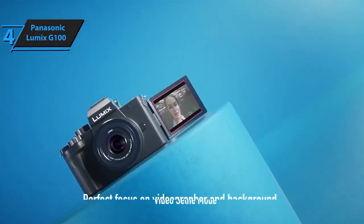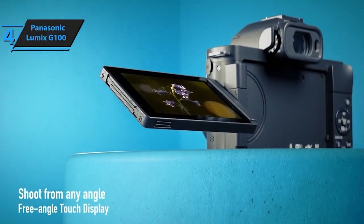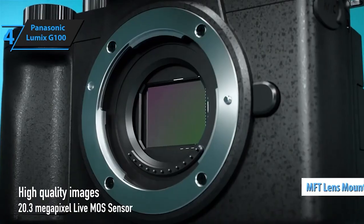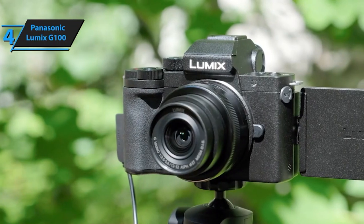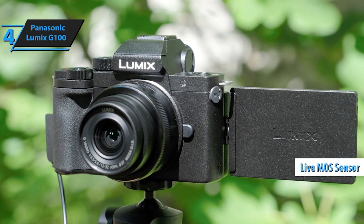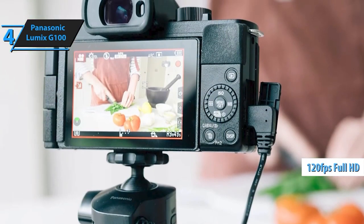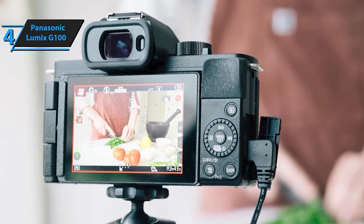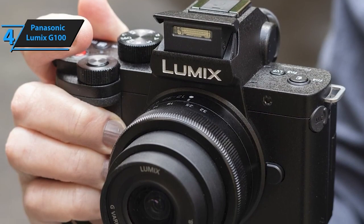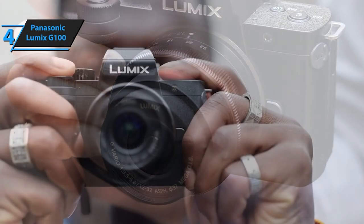The Panasonic Lumix G100 is not just a camera, it's a storytelling tool. With exceptional 4K photo and video capabilities, this camera ensures your memories are crystal clear. Equipped with a micro four-thirds system, it's compatible with all Lumix lenses, opening doors to endless creative possibilities, and comes with a versatile 12-32mm lens to get you started. Whether you're an amateur or a pro, the G100 caters to all skill levels — its IA mode guarantees perfect shots, while manual modes allow you to take control as your skills evolve.